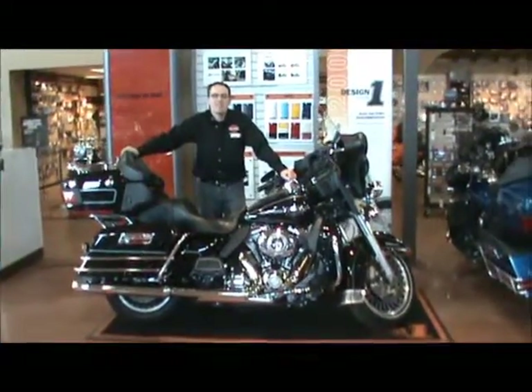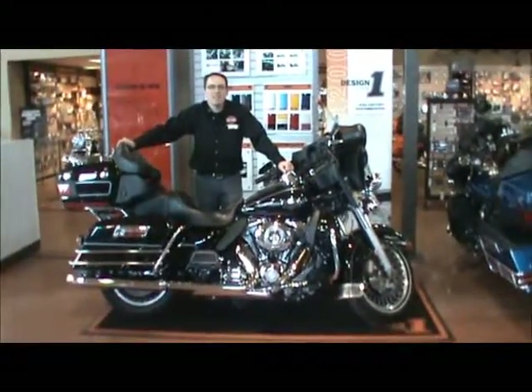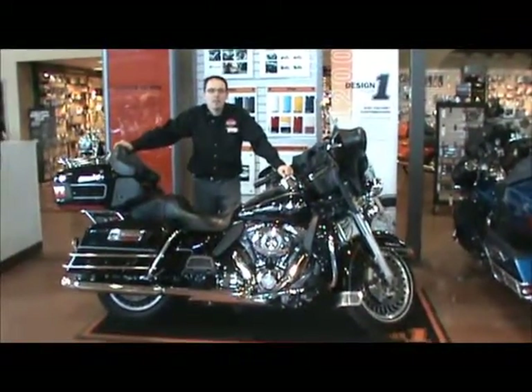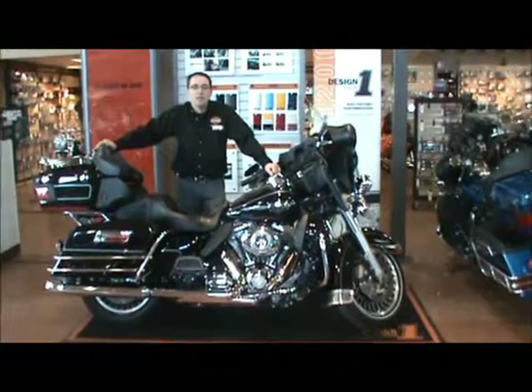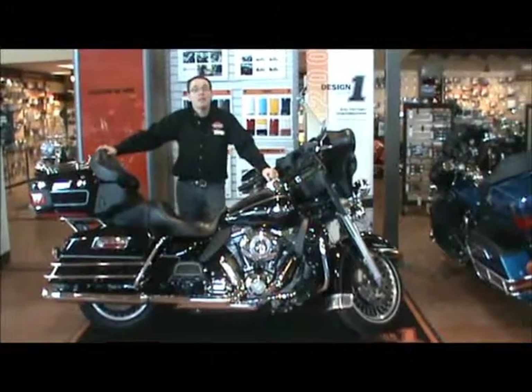Hi, I'm Seth with Adventure Harley-Davidson and today you're looking at my 2011 Ultra Classic. This bike is pre-owned and has been put through a 17-point safety inspection and comes with a 30-day 50/50 warranty. Take a look.